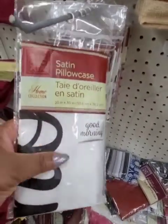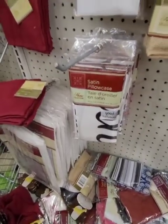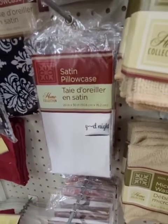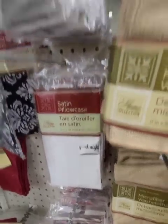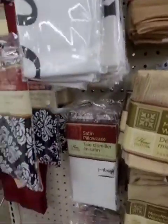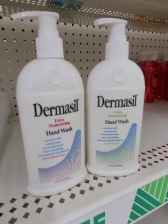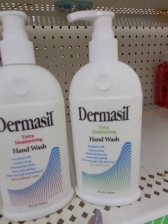Finally seeing these satin pillowcases — this is something I was looking for. This one says 'good morning,' that one says 'good night,' and another one says 'sweet dreams.' Not a fan of the white, but I will get them; they're cute. Found this new hand soap from Dermacil — the cherry almond scent and the cool melon scent. Both smell really, really good. Extra moisturizing.